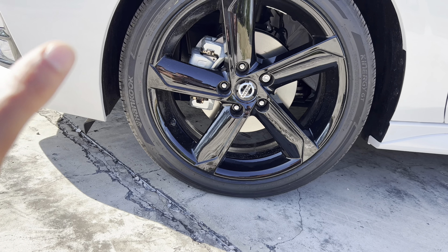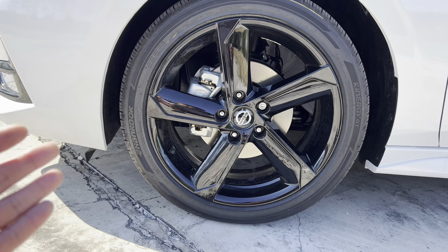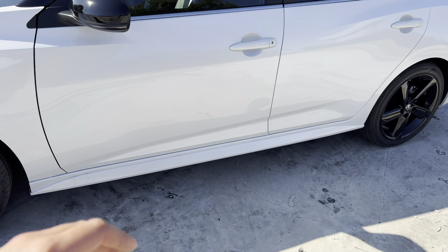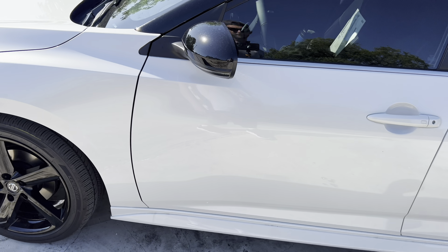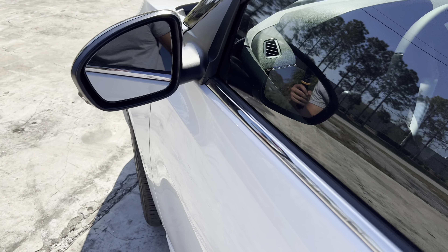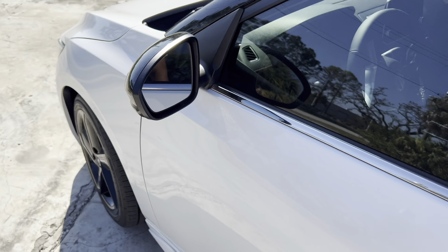The eighth generation Sentra you see here was released in 2020. For 2023, the Sentra offers an optional heated steering wheel, available dual-zone automatic climate control, and a standard touchscreen with Apple CarPlay and Android Auto — up $100 across the board. It's available in four trim levels, all featuring the 2.0-liter inline four-cylinder cranking out 149 horsepower and 145 pound-feet of torque, mated to a CVT transmission.